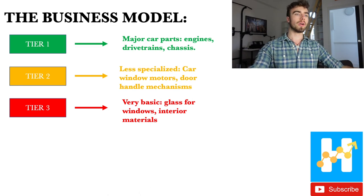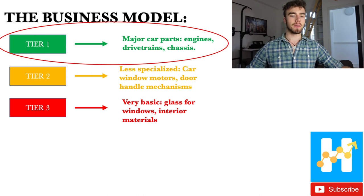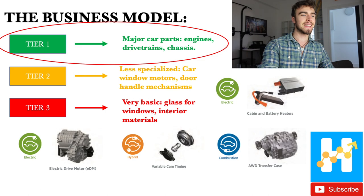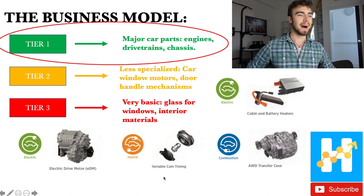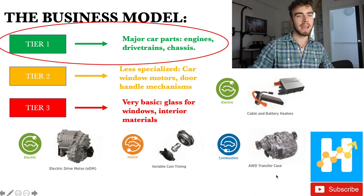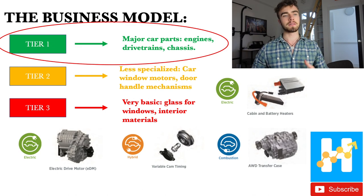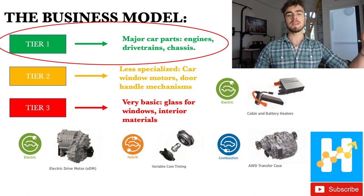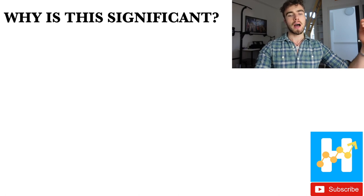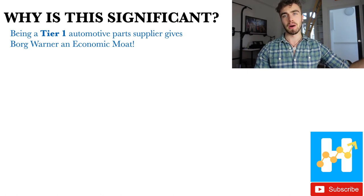BorgWarner is tier one. You can see some very technical car parts they produce — for electric vehicles they make an electric drive motor, and for combustion they make an AWD transfer case. It's all very technical. Why is this important to the investment thesis? Being tier one gives BorgWarner an economic moat.